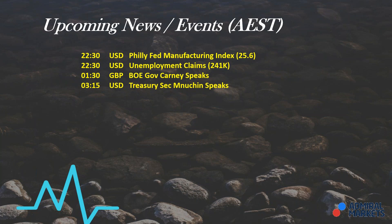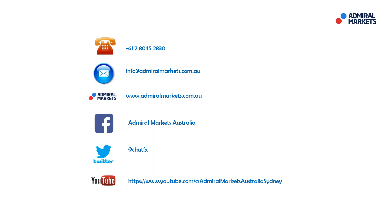Please make note of those events and make sure we don't get caught out in trades accidentally or unintended. As always, feel free to contact us if you have any questions. Follow me on Twitter at ChatFX for trade setups and breaking news. Most importantly, I hope you all have a fantastic trading day. I'll speak to you tomorrow for the daily call — bye for now.